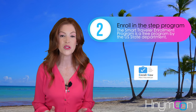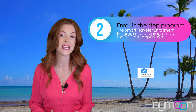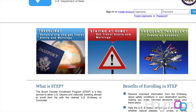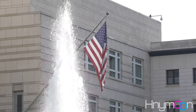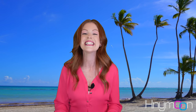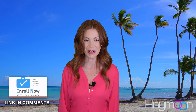Next, you should enroll in the Smart Traveler Enrollment Program, also known as the STEP Program, with the U.S. State Department. When traveling to a foreign location, you can enroll your trip with STEP. Doing this will ensure you receive the latest information from the U.S. Embassy about your upcoming vacation destination, like Jamaica. This service makes it easy for the U.S. Embassy and your friends and family to contact you in the event of an emergency. Best of all, this service is free! We have provided a link below to enroll in the STEP Program.